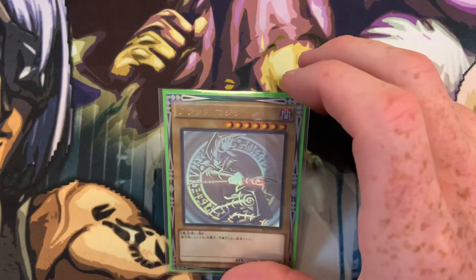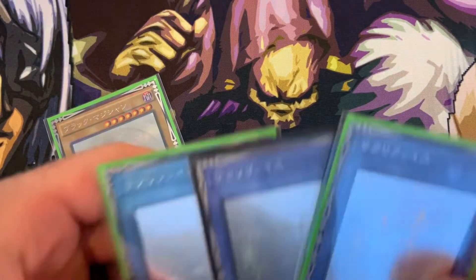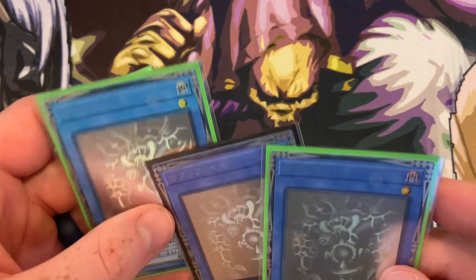Following up with some other stuff: I picked up a ghost rare OCG Dark Magician that looks incredible, and a playset of ghost rare Relinquished. Look at that.